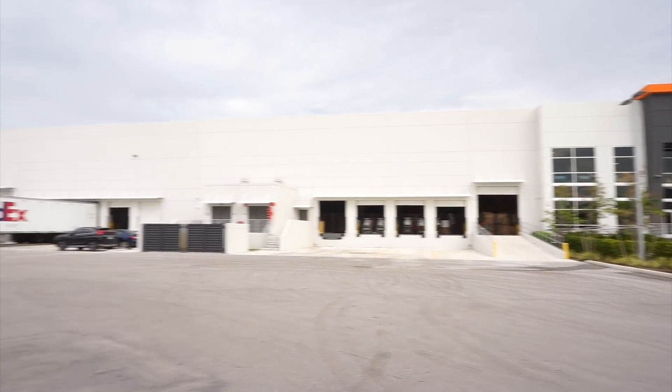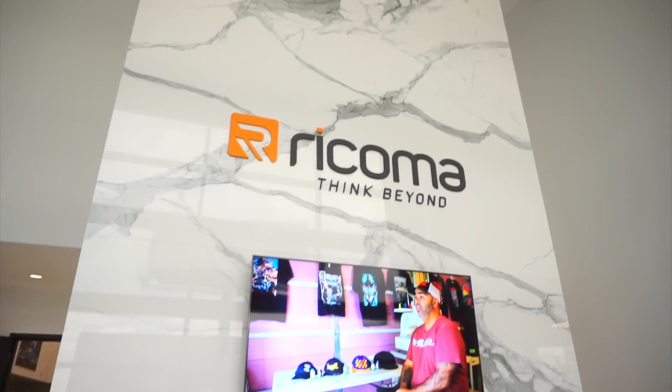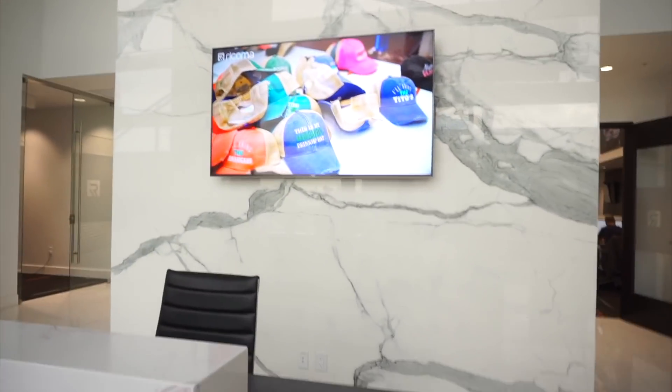This building starts here and goes all the way over there. Oh my god, this entrance is crazy! You guys, this is the entrance to Ricoma — this is insane!